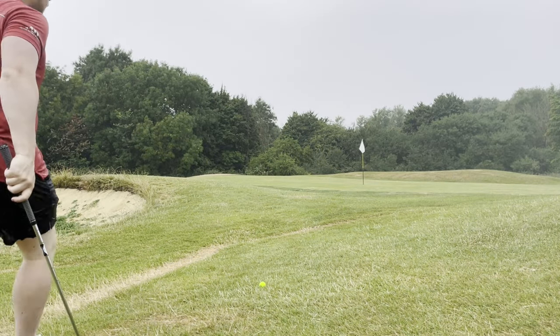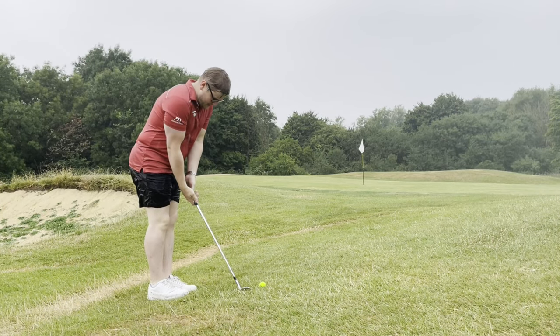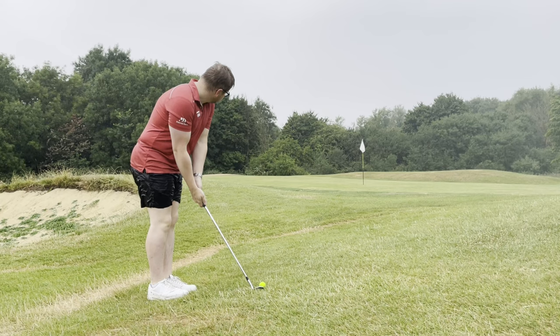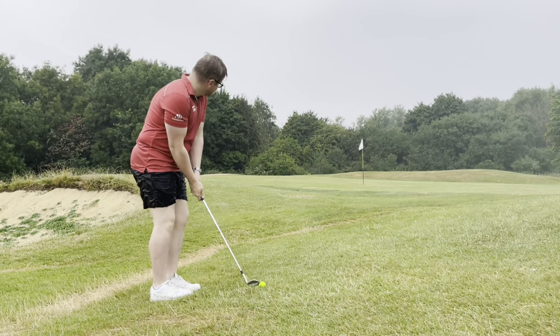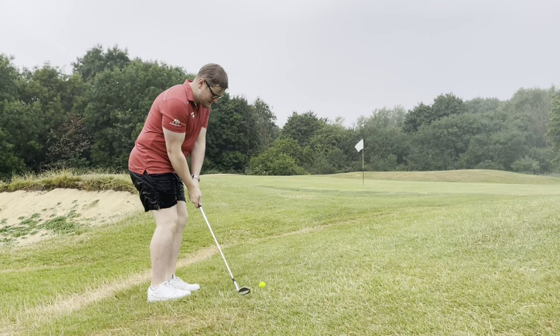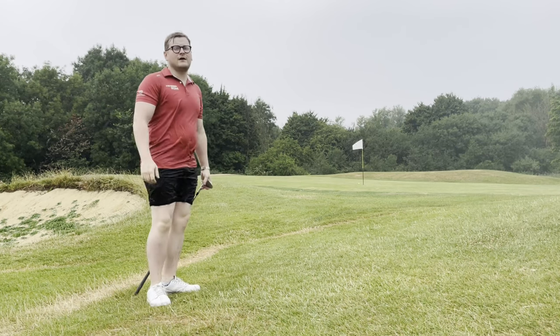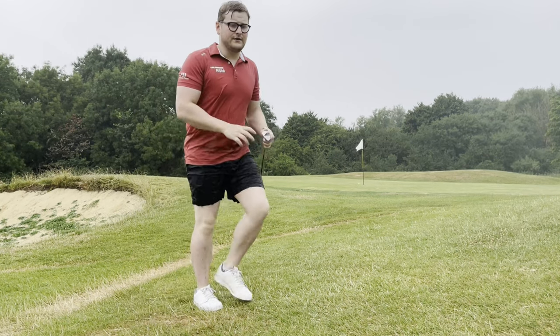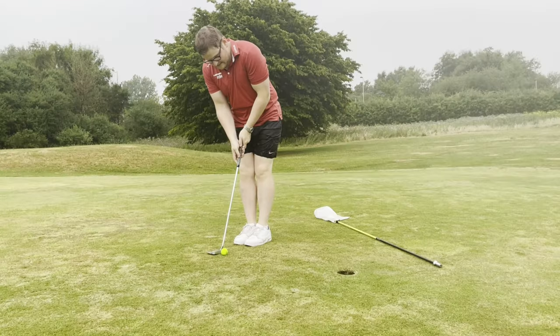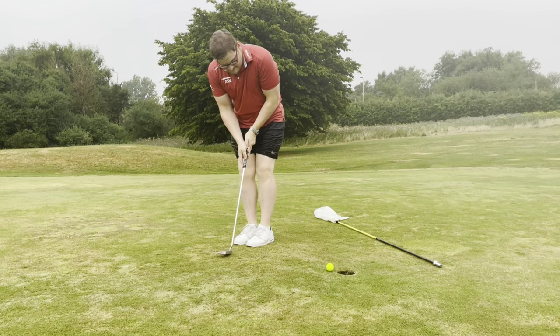We've left ourselves with a fun little lie having skipped through the bunker — a slight uphill lie, ball slightly above my feet, quite short-sided on the green. I want to get something up in the air and try to stop it; hopefully the greens are a bit more receptive now with the increased water on them. We come very close to holing that one as well — another very simple tap-in putt for par.